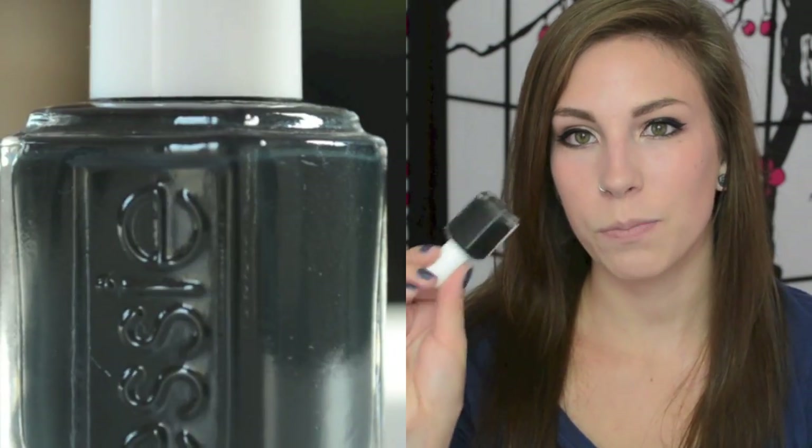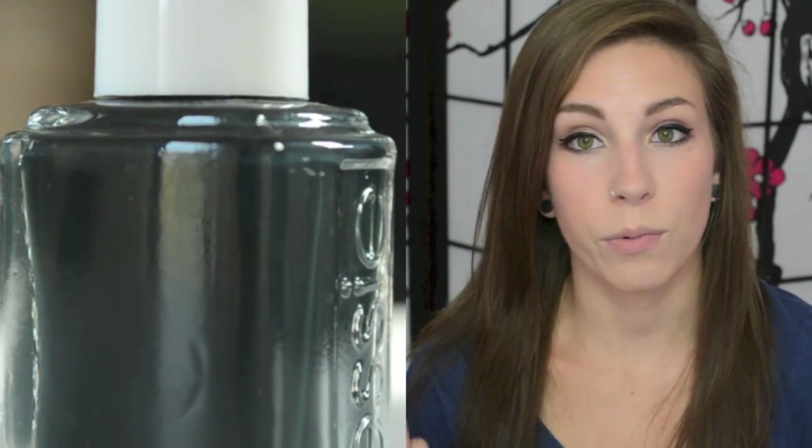The first one is Stylenomics, which is a deep, deep dark green — almost black. In most lighting it will look black, but even in my lighting right now it still shows the color it's supposed to be. People not too versed in nail polish will think it's just black, but you know it's not. Stylenomics is a very dark deep green and I really like this one.